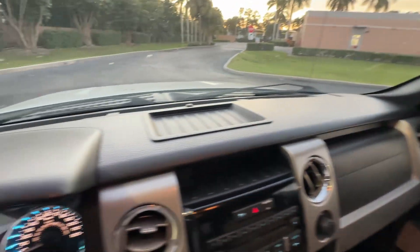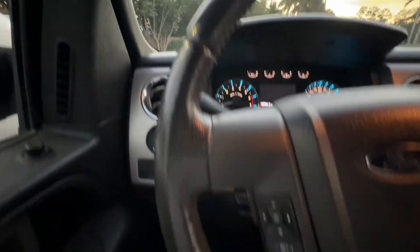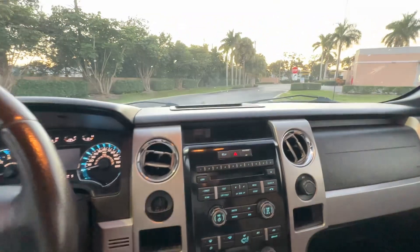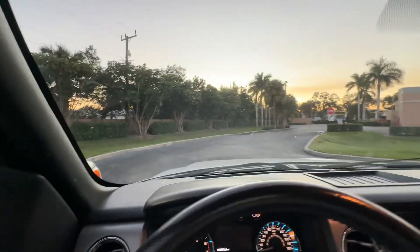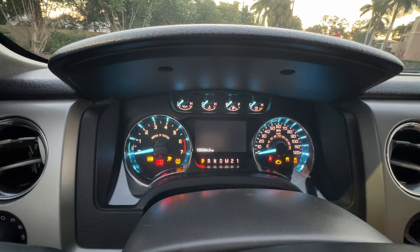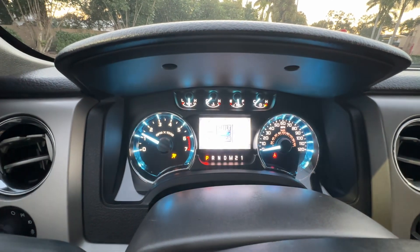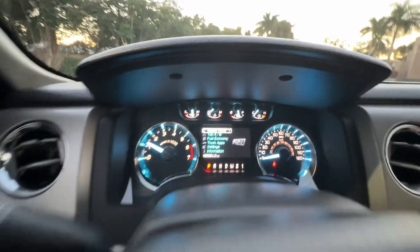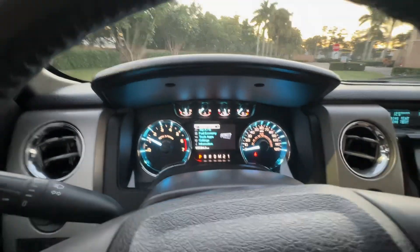No smoke smell, no mold or mildew smell, no pet or dander smell — we take that really serious, we would tell you about it. No warning lights on the dash — nice. Let's take a quick look up underneath the hood, and that will conclude our video on this one.